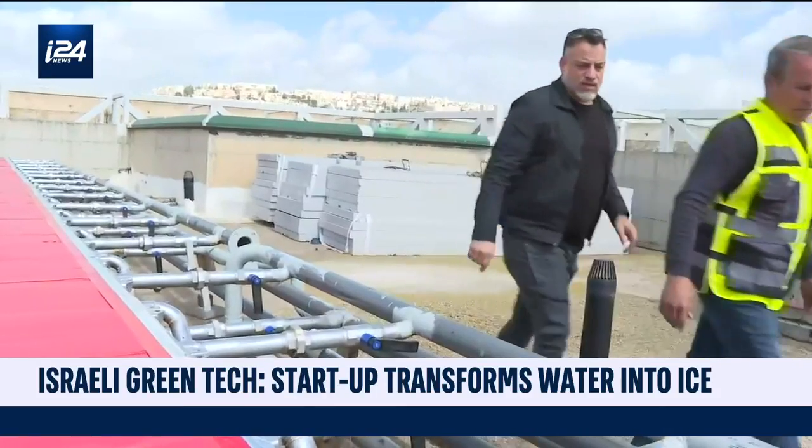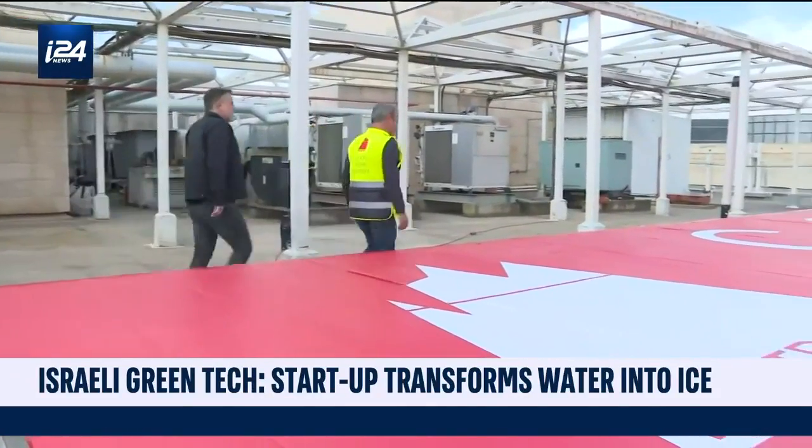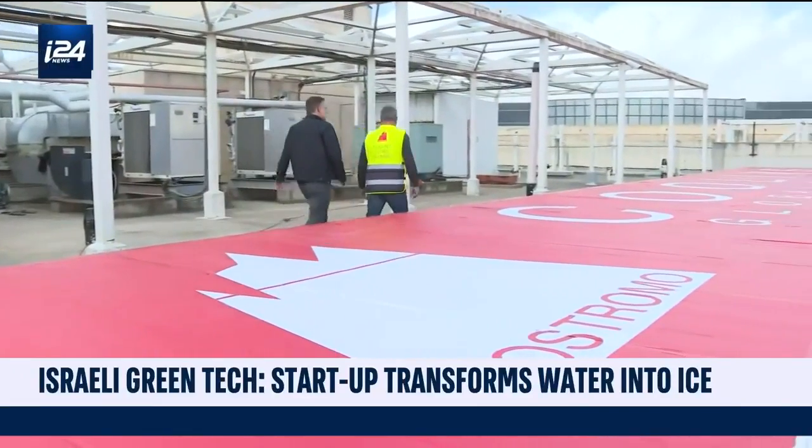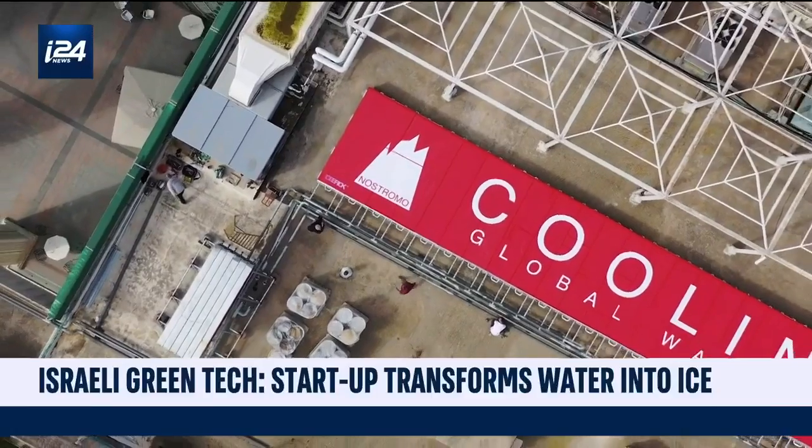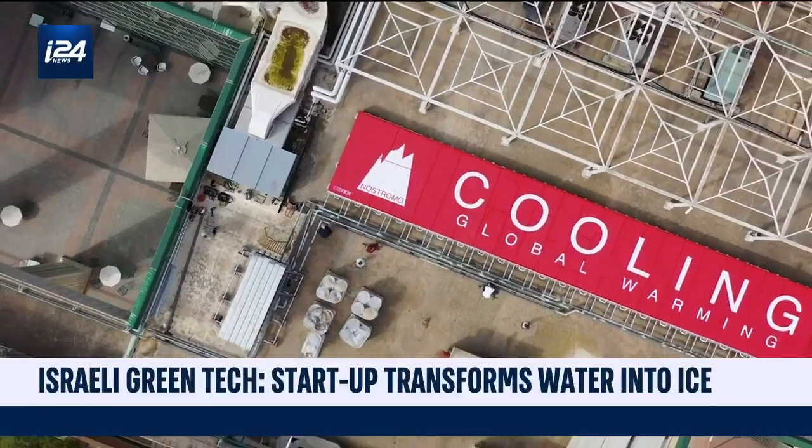In February, Mayo Shattuck, the head of American energy giant Exelon, announced a $500,000 personal investment in Nostromo, and the startup is set to start trading on the Tel Aviv Stock Exchange next month.